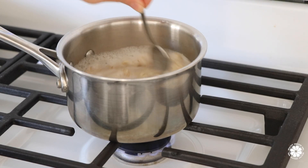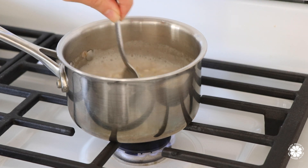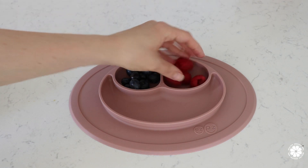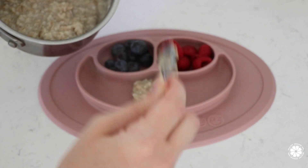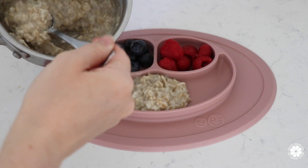My daughter's breakfast is usually oatmeal, and my husband likes oatmeal for breakfast as well. I typically make a smoothie, so this oatmeal is for the two of them. My daughter also loves berries — raspberries and blueberries — so she gets a little of each with her oatmeal, and I like to add a dash of cinnamon on top.